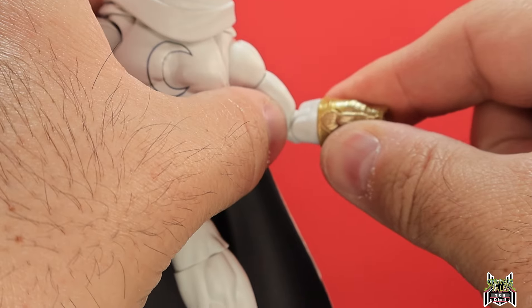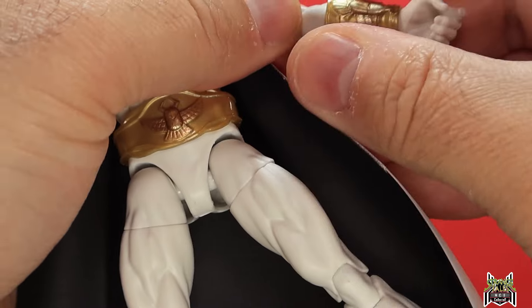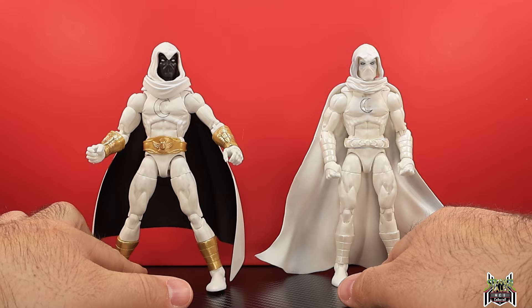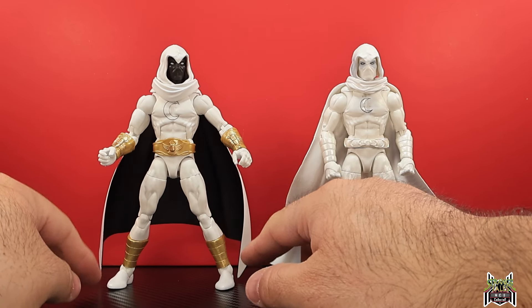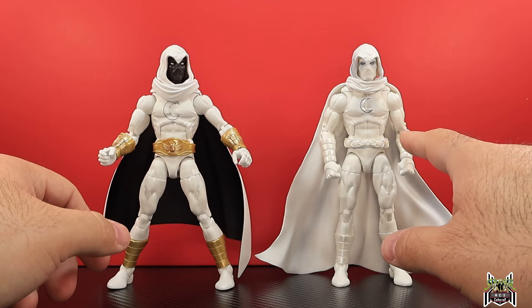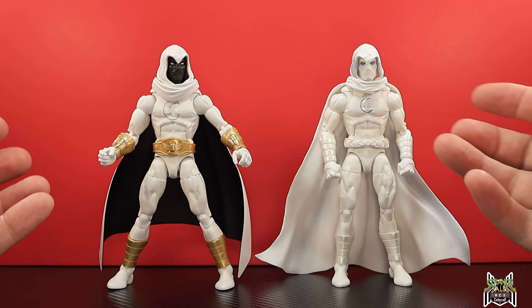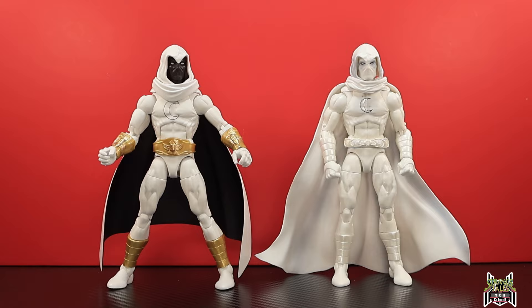These forearm gauntlet pieces come off — I thought it was just a new sculpted forearm, but it's not. That's why the hand kept falling off — the gauntlet piece wasn't pushed down all the way. Full side-by-side of the two Moon Knight figures: I like the curves of this new cape and the black paint on the inside. The gold really makes him pop. The old one had pearlescent white which was nice, but the gold really stands out. Let me know which look you prefer.